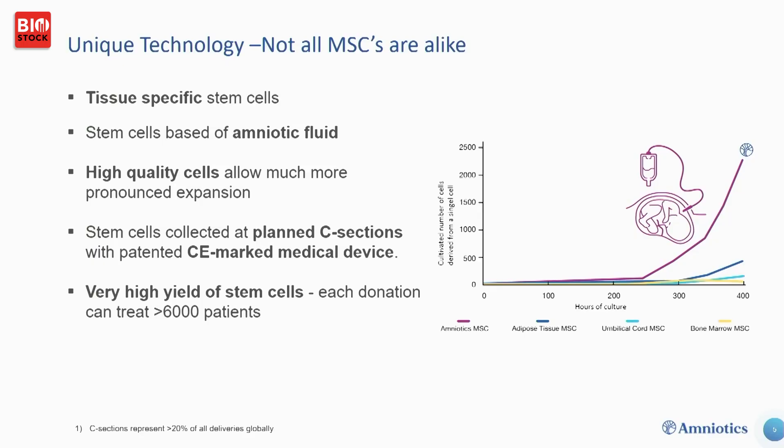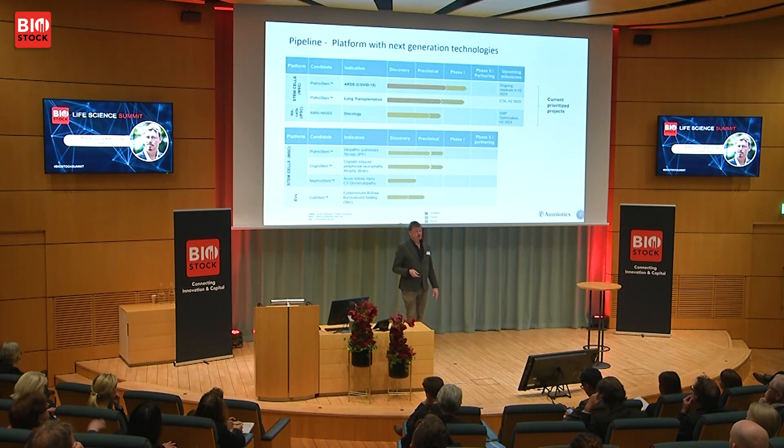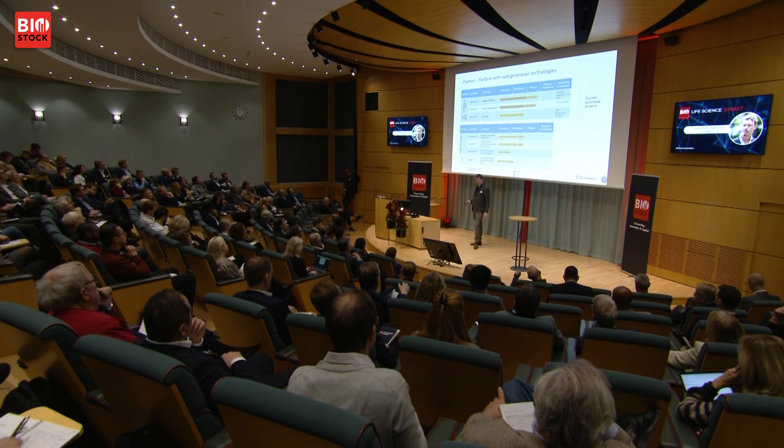With good genetic stability and proliferative potential, these cells can also be used for other cell therapeutic applications as a raw material. Our most developed pipeline product is PulmoStem, a lung-specific cell. We prioritized this because COVID closed other clinical opportunities, and we thought we could help. That program is in Phase 1 and currently ongoing — treating another patient today.